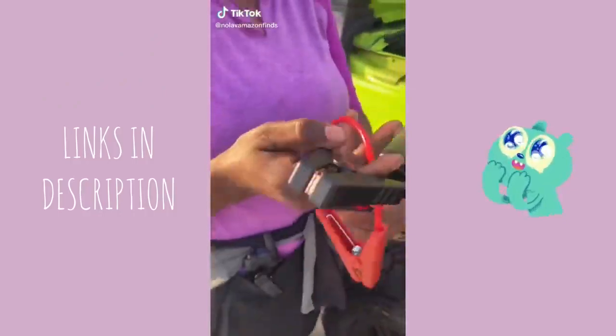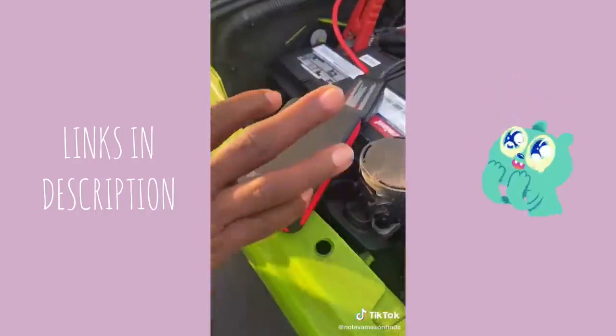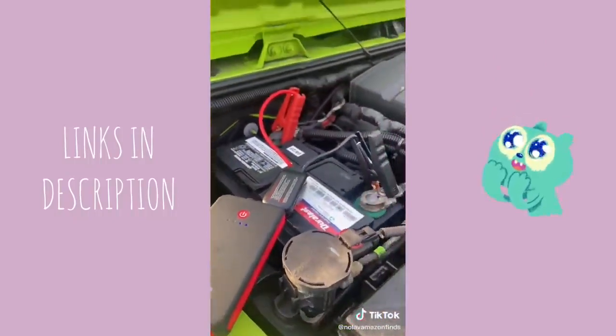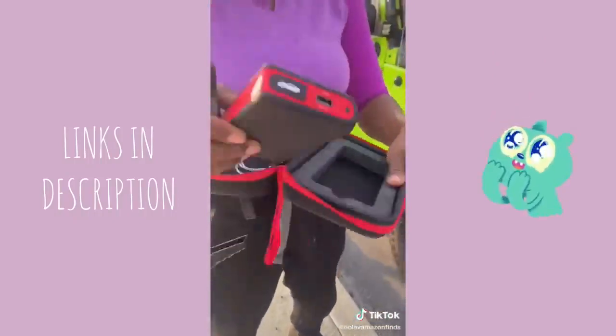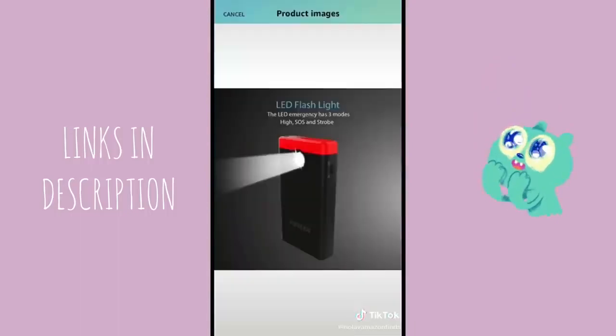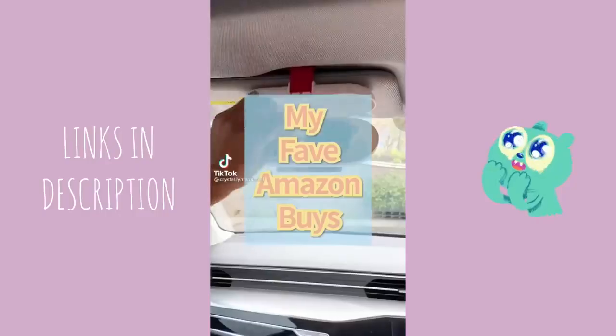This is the Amazon car must-have: this little device will jump your car for you without the need of anyone else. You just add the clips where needed, press the little button, and it'll get your car up and running. It's compact, comes with a case, has a flashlight on it, and you can charge it in the car as well as charge other devices. It's around 50 bucks — share it with someone who needs it.